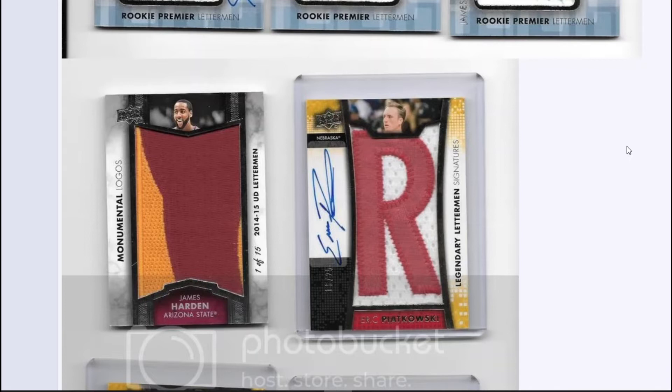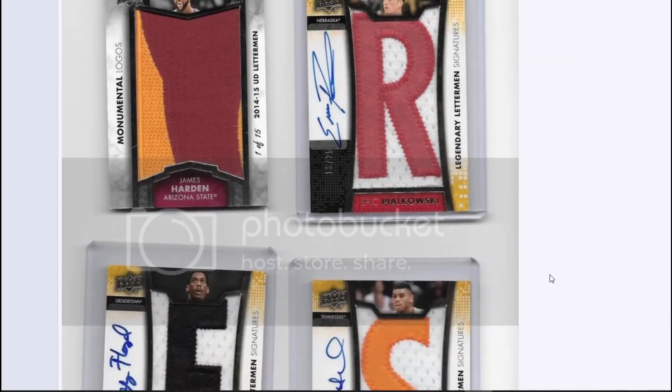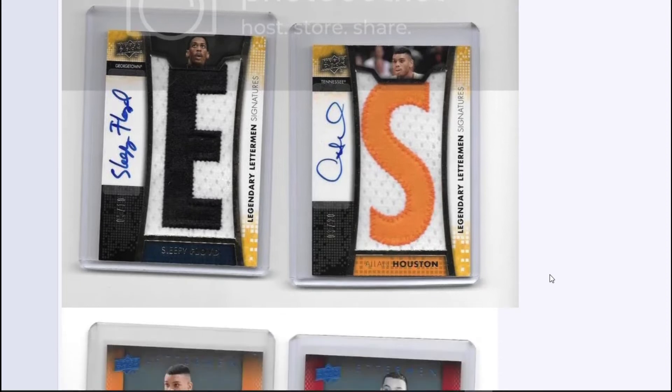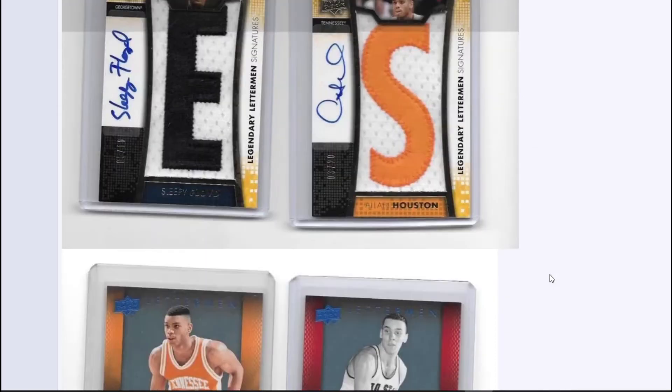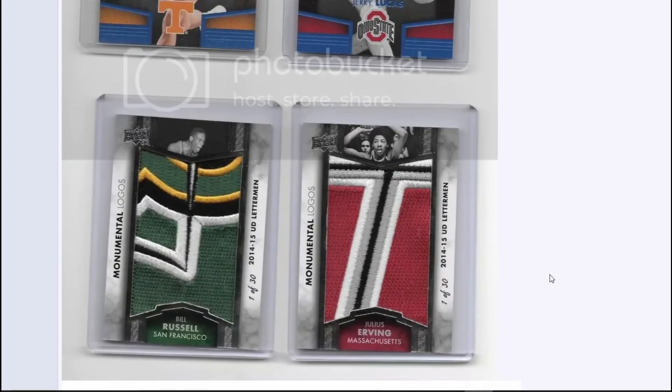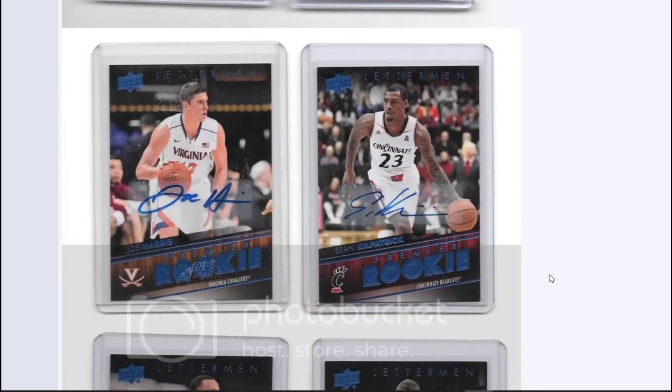There's an Eric Piatkowski — I forget, I don't really know how to say his name, but I remember him from the 90s. He's got a nice auto there. There's another one of those Legendary Letterman ones — James Harden to the left. I really like the Sleepy Floyd auto with that nice 'E' patch, that was very short printed, and the Alan Houston auto was a nice one too. There's another Alan Houston auto, a Jerry Lucas auto — very nice looking cards. A couple other patches: Julius Erving, Bill Russell — some legends there.